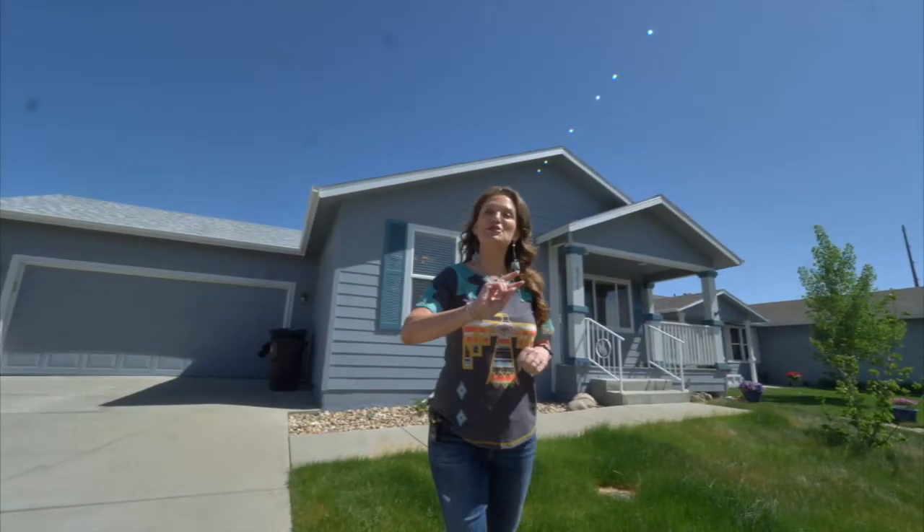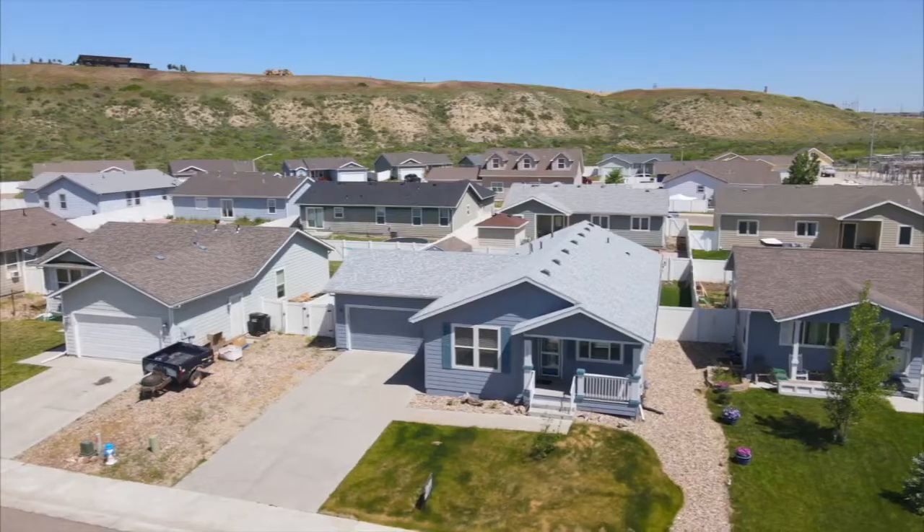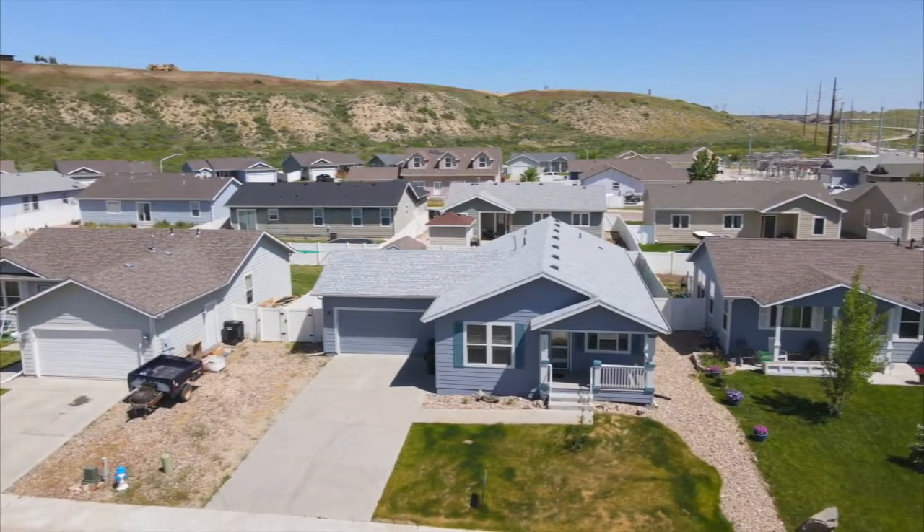Check number two: this home is on one level — three bedrooms, two bathrooms. You're gonna love it. Let's go look around.